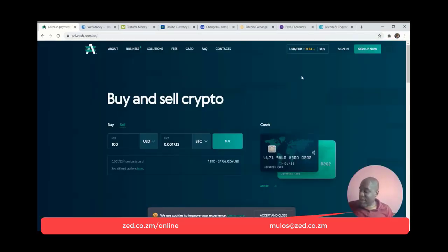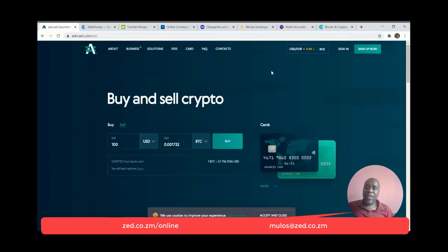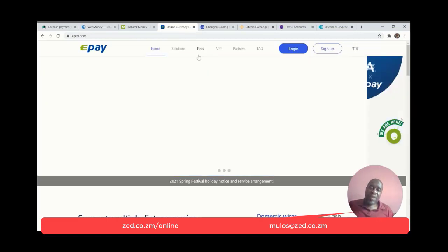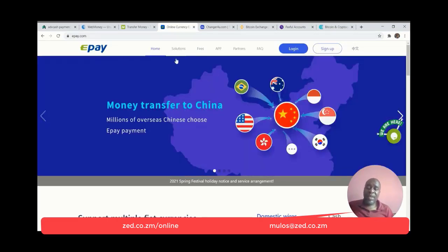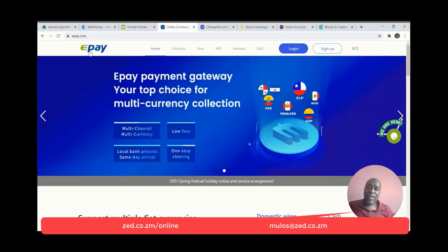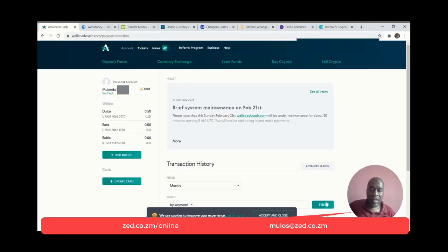Number six on my list is Advanced Cash. One of the things you need to know about Advanced Cash is that if you've got a Binance account, you can actually purchase cryptocurrency at 0% fee from Binance itself using Advanced Cash.